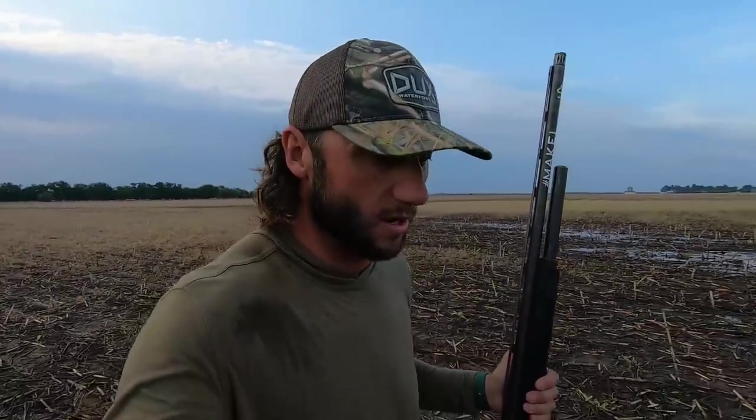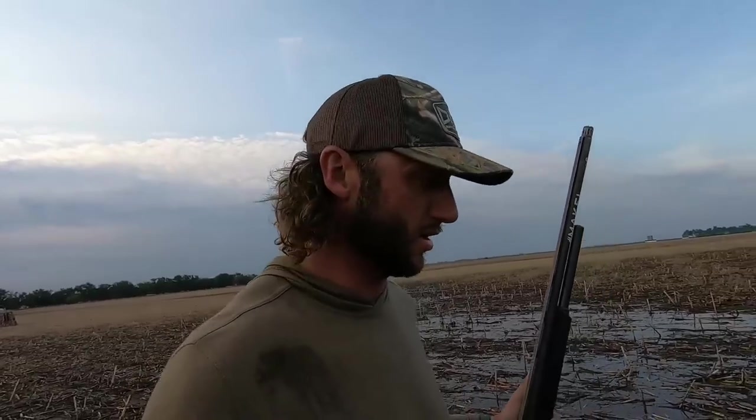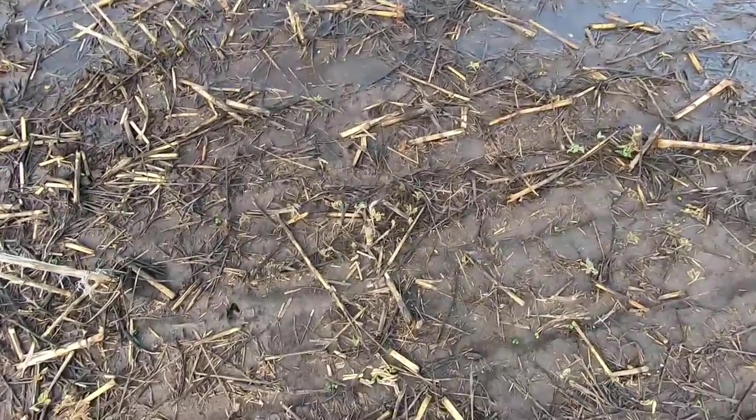Awesome hunt. Good conversation in the blind. I know you guys are always curious what we're actually talking about in the blind. If you haven't checked out my podcast, you have to do so - it's called Blind Talk. We talk about topics like this, sticky topics, stuff I can't talk about here. We get to drink some beverages.